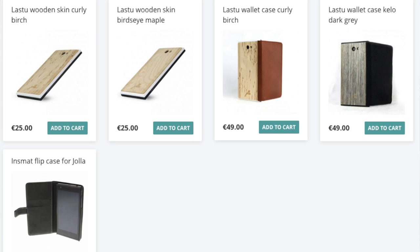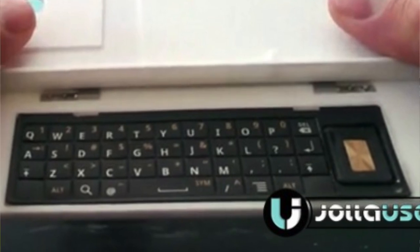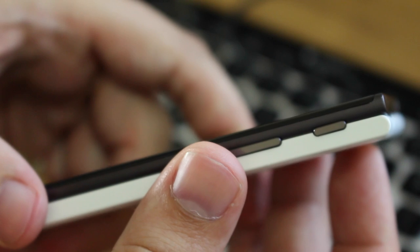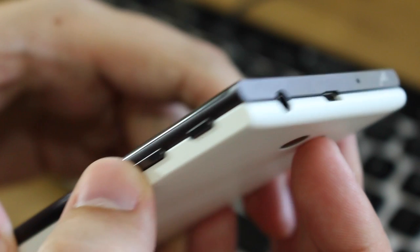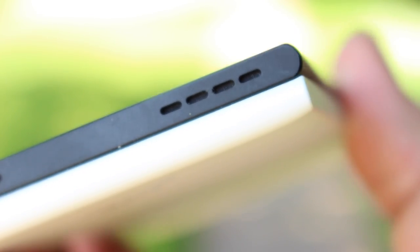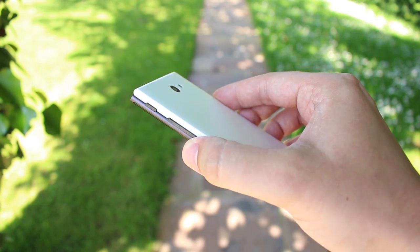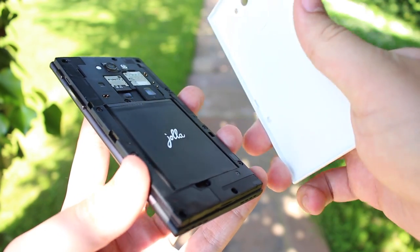There are wooden cases available — solid wood, bird's eye maple — and at MWC they showed off a physical keyboard attachment as well. One other thing I noticed: the top half of the phone has curved edges on the left and right, whereas the bottom other half has flat sides and curves on the top and bottom. It feels solid, light, and comfortable. There are only two buttons — the power/lock key and volume rocker on the right edge.